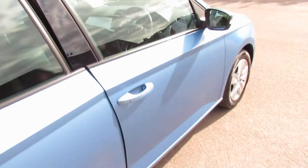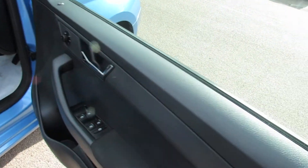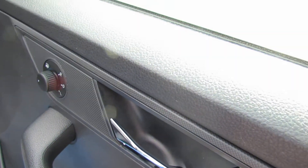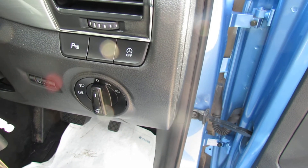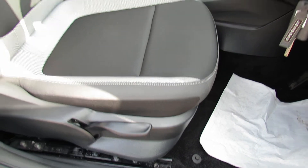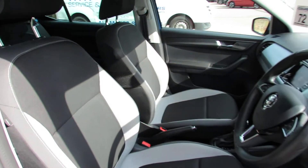Coming round to the front we've got two remote control keys on this car. We've got four electric windows. That's your electric door mirrors and as you can see they're also heated. Just to the right of the steering wheel you've got your lights. On the driver's seat we've got height adjustment, again finished off in that nice light grey and dark grey trim.